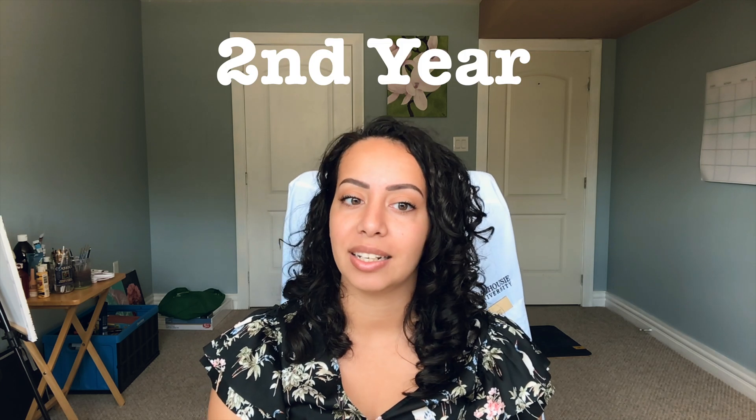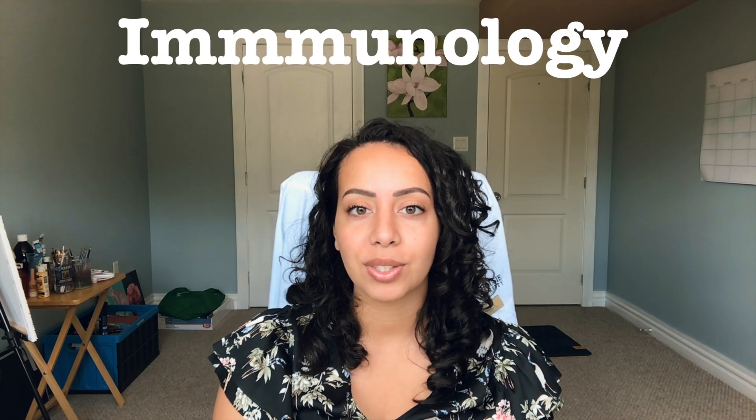Hi everyone, my name is Natalie. I'm a medical student at Dalhousie University and today I'm making this video to tell you a little bit about myself, a little bit about Dalhousie Medical School, and a little bit about Halifax, Nova Scotia. I'm now going into my second year at Dal, and before that I did my undergraduate degree at Dal as well, studying microbiology, immunology, and psychology.